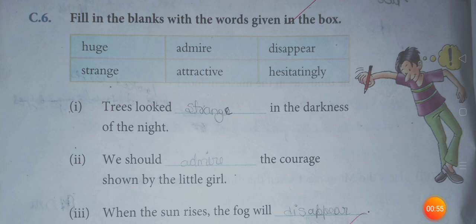Listen carefully and try to understand. No. 1: Trees looked strange in the darkness of the night. No. 2: We should admire the courage shown by the little girl.